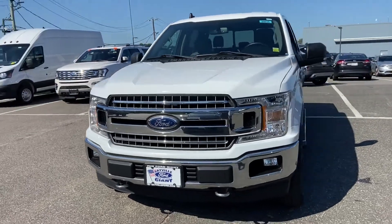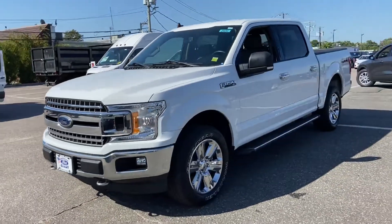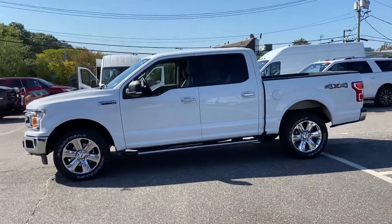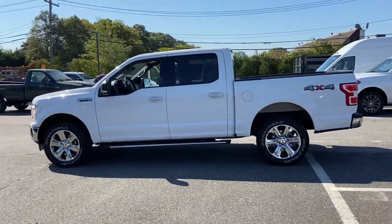2019 Ford F-150 with less than 55,000 miles on the odometer. This pickup truck offers two full rows of seating for premium comfort.